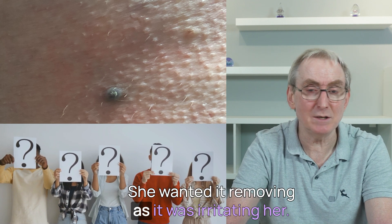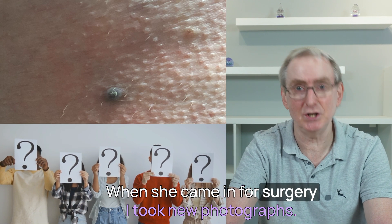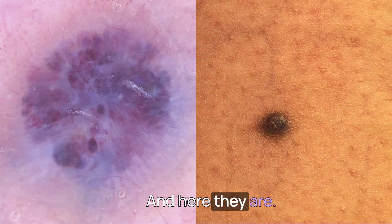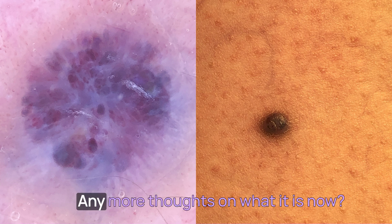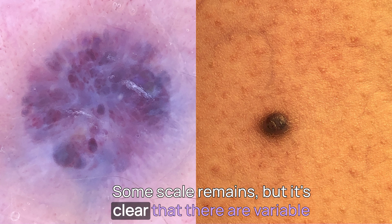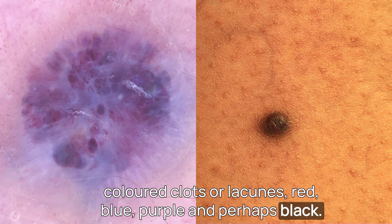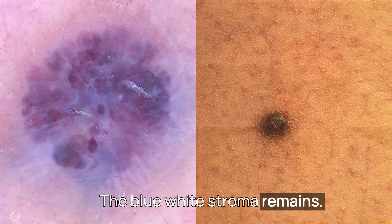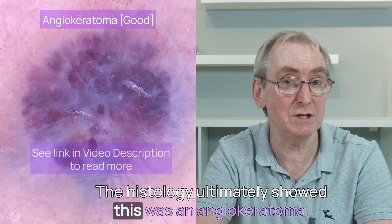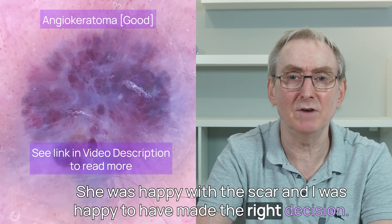She wanted it removing as it was irritating her, so two months later I removed it. When she came in for surgery, I took new photographs, and how it had changed. Gone are the hairpin vessels. Some scale remains, but there are now variable-coloured clots or lacunes — red, blue, purple, and perhaps black — and the blue-white stroma remains. Histology ultimately showed this was an angiokeratoma. She was happy with the scar, and I was happy to have made the right decision.